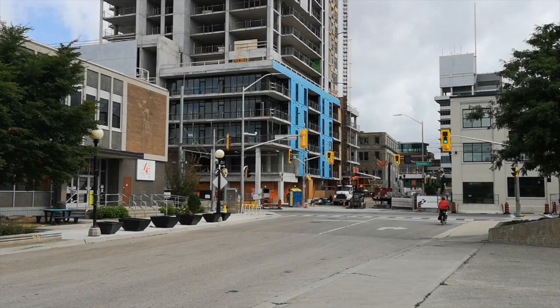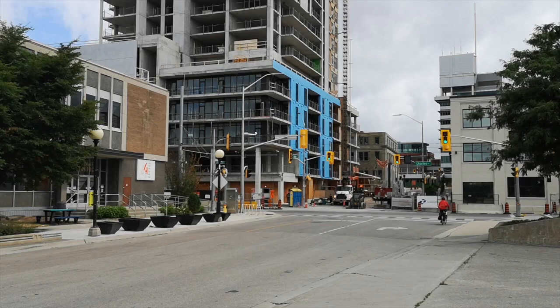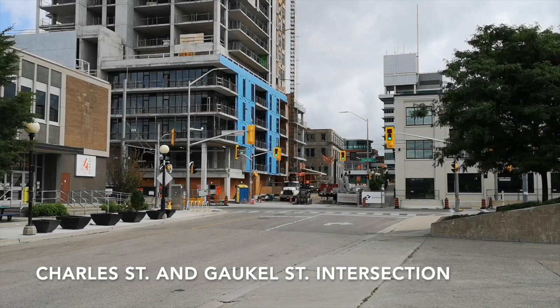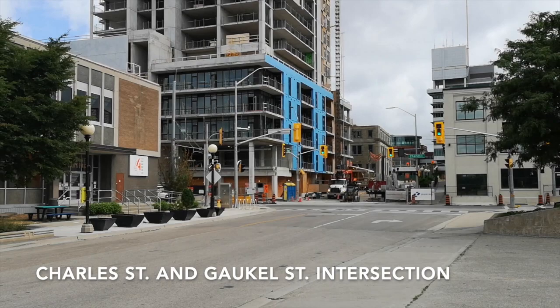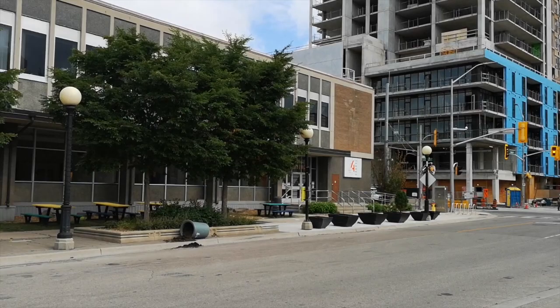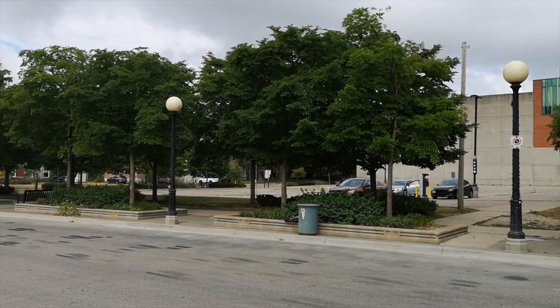For our next stop, we've come a few blocks away to the intersection of Charles and Gawkel. Just around the corner to the left is another LRT stop, and we are very close to City Hall. That red rotunda in the background over on King Street is Kitchener City Hall, so we're right in the heart of downtown. If you read mainstream or major planning books, what you see here in downtown Kitchener is in many ways a textbook example of how we think we should do contemporary urban planning.